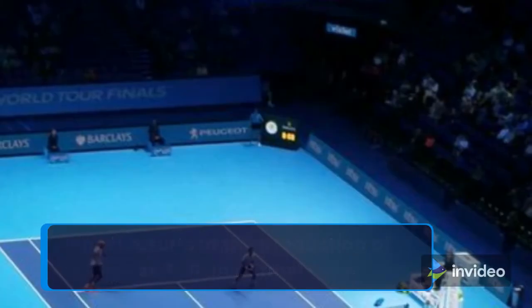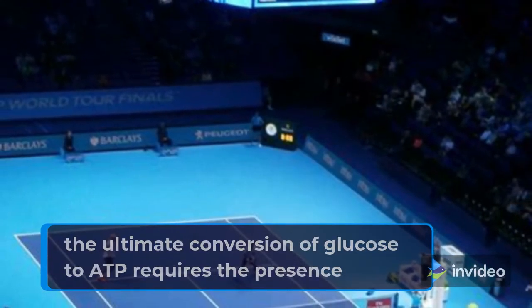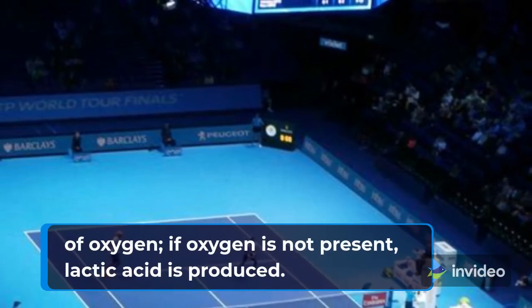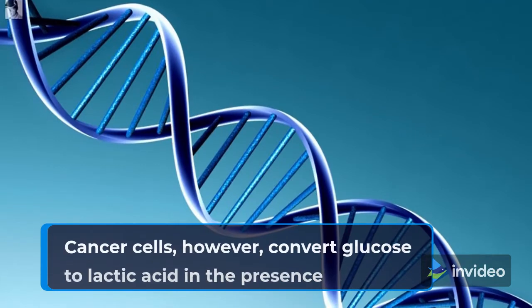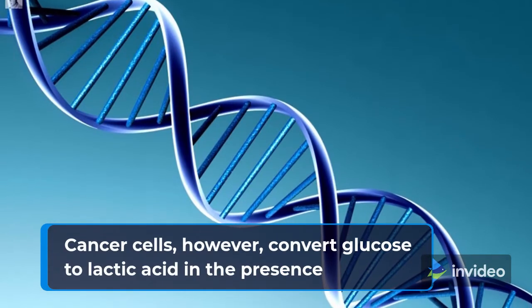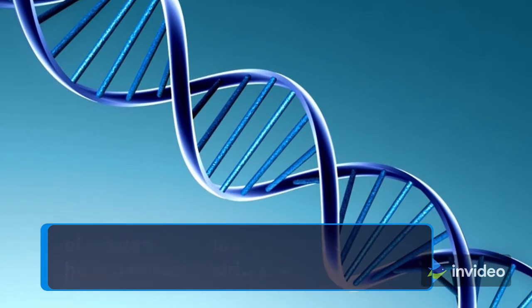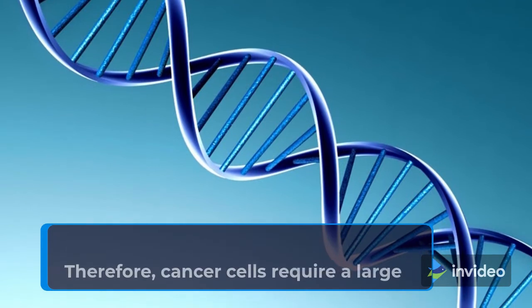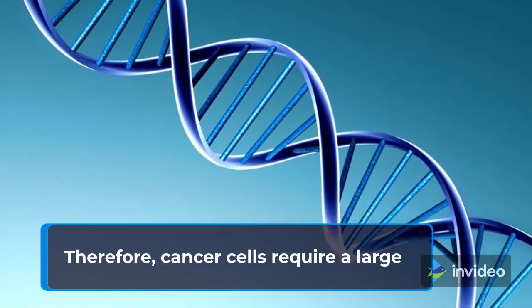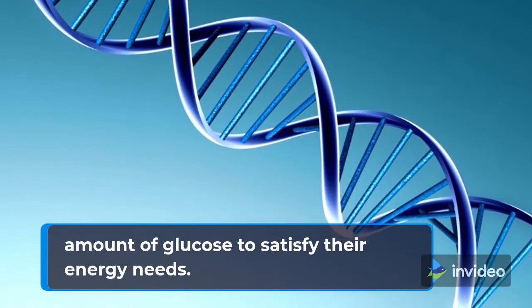In normal cells, the ultimate conversion of glucose to ATP requires the presence of oxygen; if oxygen is not present, lactic acid is produced. Cancer cells, however, convert glucose to lactic acid in the presence of oxygen. In addition, cancer cells harbor mitochondrial DNA mutations that result in impaired mitochondrial respiration. Therefore, cancer cells require a large amount of glucose to satisfy their energy needs.